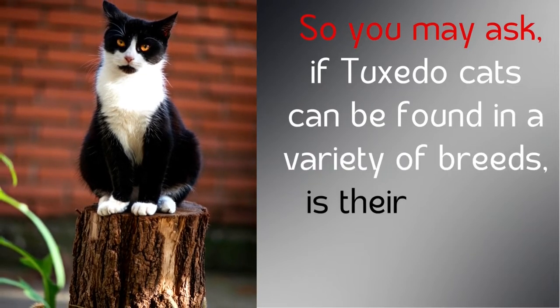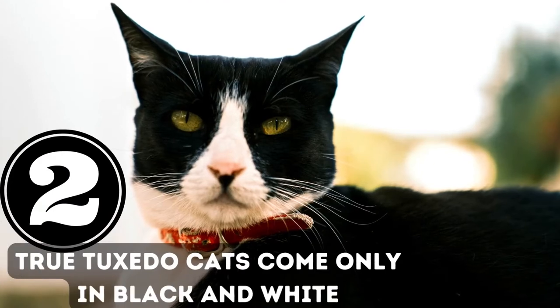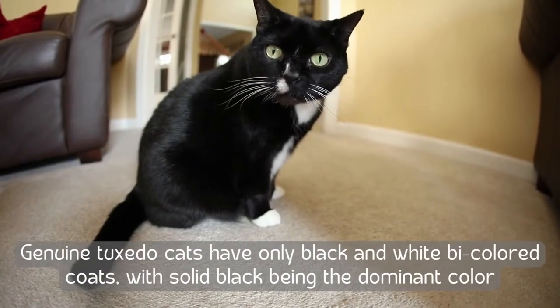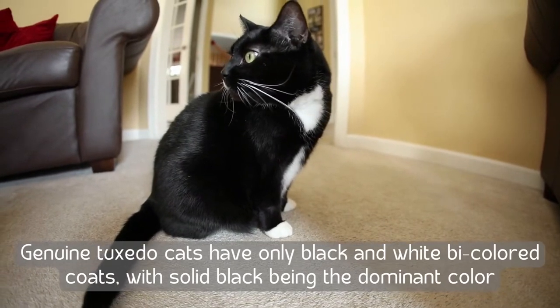You may ask: if tuxedo cats can be found in a variety of breeds, is their pattern exclusively black and white? Number two: true tuxedo cats come only in black and white. Genuine tuxedo cats have only black and white bicolored coats, with solid black being the dominant color.